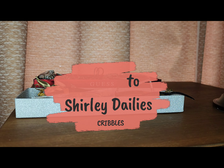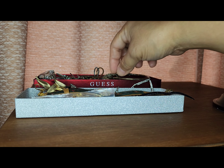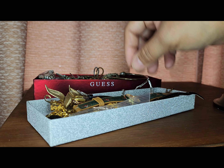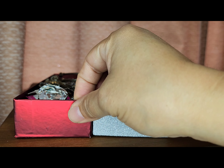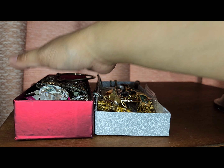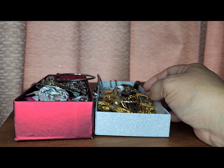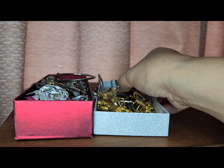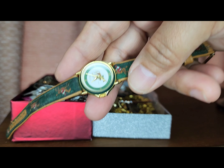Hi guys, welcome to my channel. My name is Shirley and I just want to go through these couple of boxes with you. There are some vintage jewelry here, and on this box these are all sterling silver pieces. I just want to share it with you because I think they're amazing.